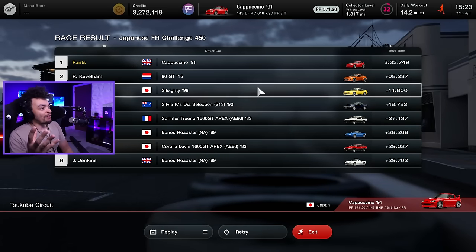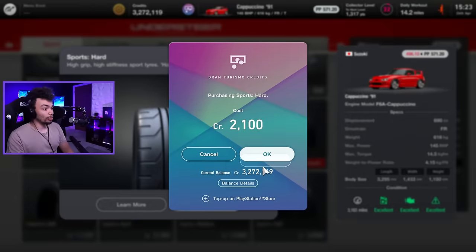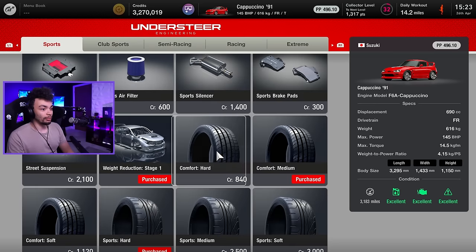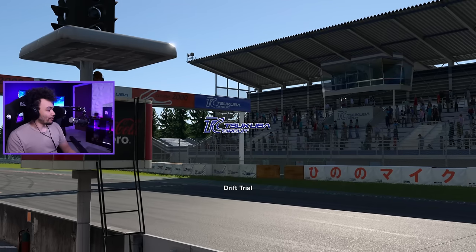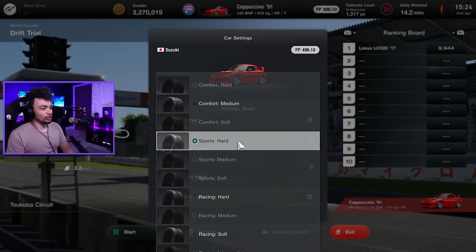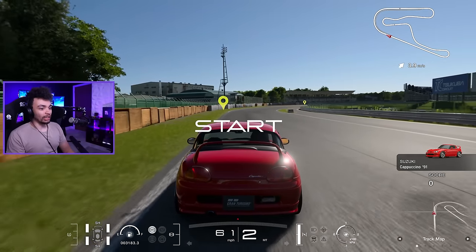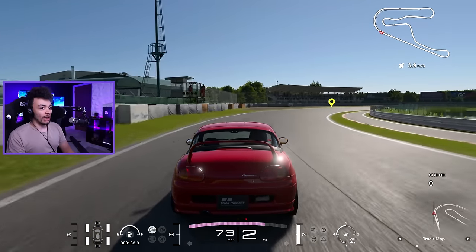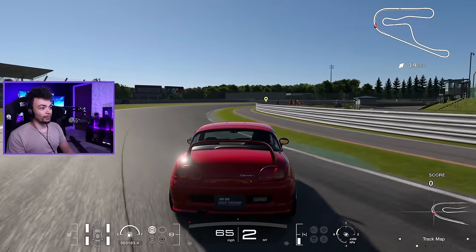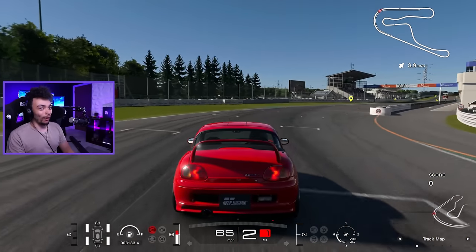Why before did I have Ferraris and Corvettes? I can never remember what tires people recommend — comfort mediums, comfort softs, sports hards. Let's try sports hards and comfort mediums. I don't know if I've ever done the actual drift trial. I did the LC500. Sports hards — let's try sports hards first. Here we go, pull a little skid, baby. Oh my God, it just went straight into a slide there!